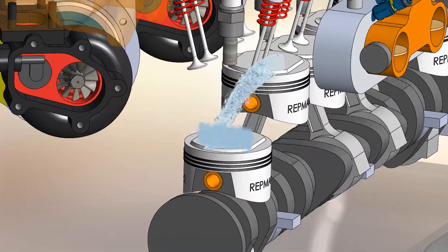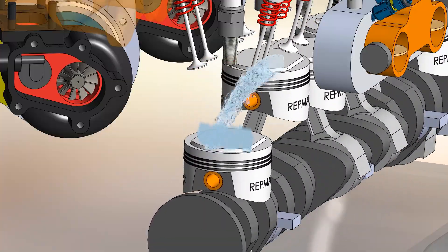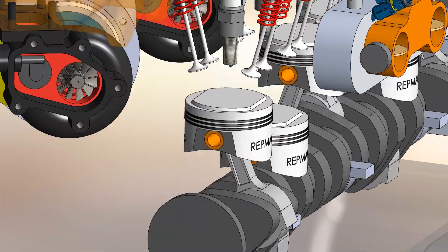However, these engines tend to have slightly less torque since the air has less time to enter the cylinder, which results in weaker explosions.